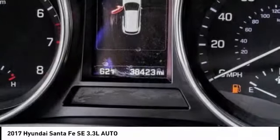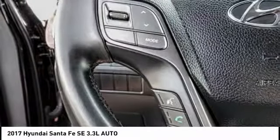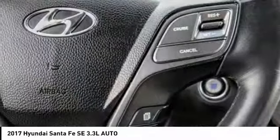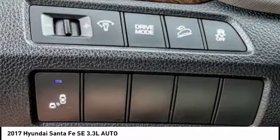Here are some of this vehicle's great options: heated seats, traction control, air conditioning, dual airbags, power steering, backup camera, four-wheel disc brakes, rear window defroster, power windows, and security system. Come take a test drive today.